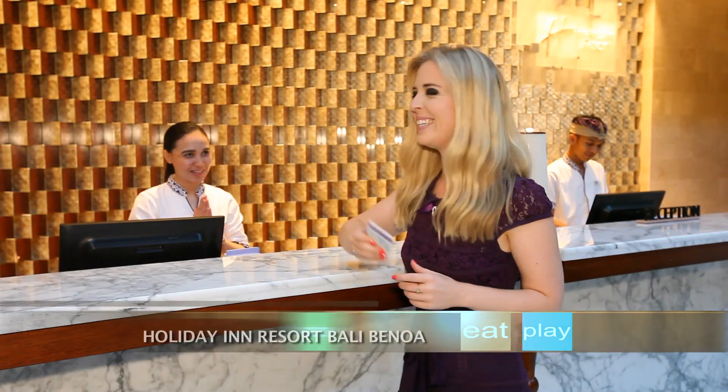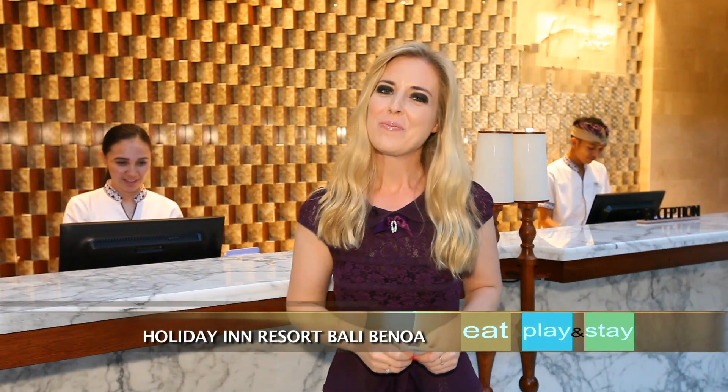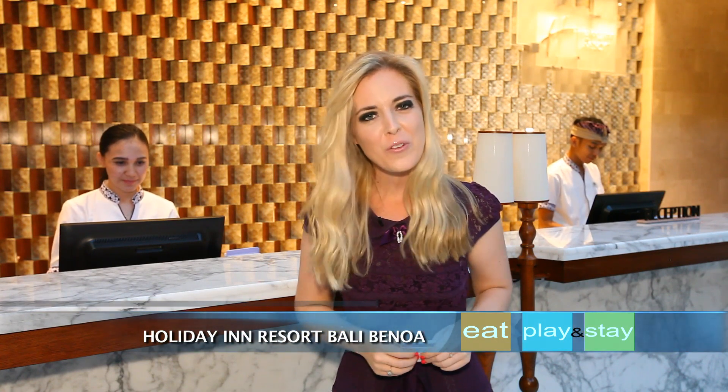Hello. When you go on holiday, one of the most important things to tick off your checklist is having the right accommodation — somewhere in a central location that's comfortable and combines luxury with the creature comforts of home.